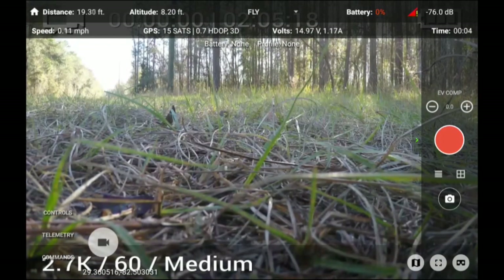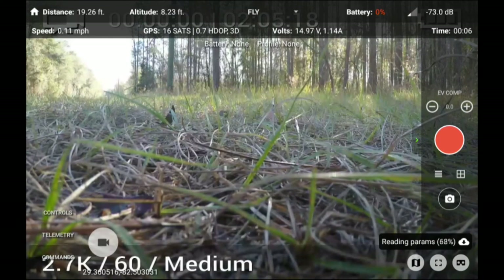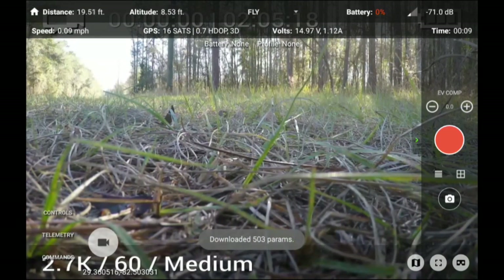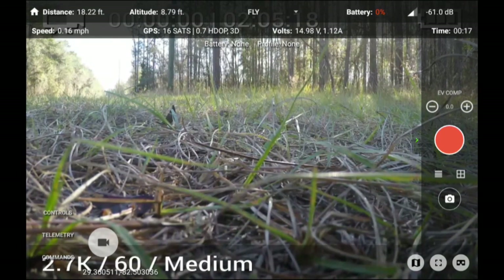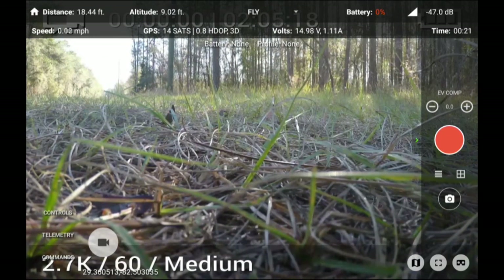And there we go — it landed. I'm going back to the return-to-home location. After getting there, I found that the Solo was in perfect shape, no damage. It landed perfectly.